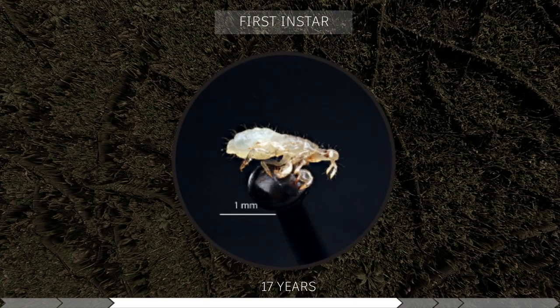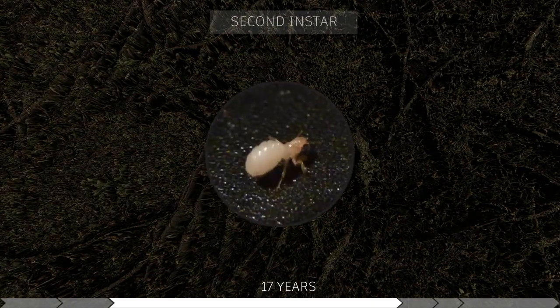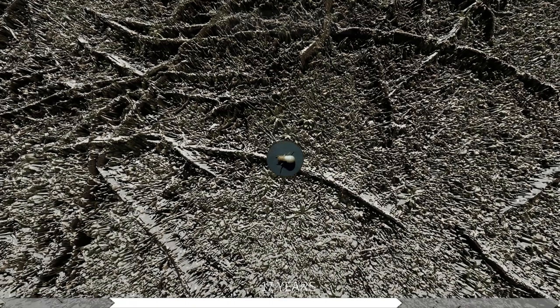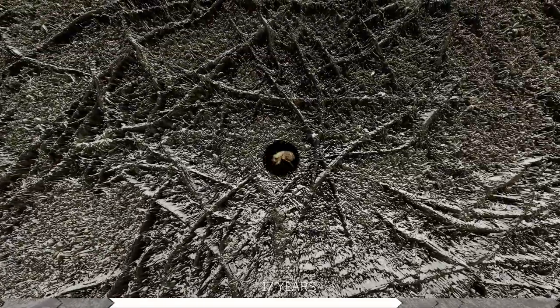The cicadas will go through five instar stages, or phases of development, while underground. Each stage follows their growth from a one-millimeter larva to about an inch-long nymph. They continue to tunnel and feed on the roots of plants, shrubs, and trees. Through these stages, the cicadas will molt, developing wings and growing into their nymph forms before leaving the ground 17 years later.